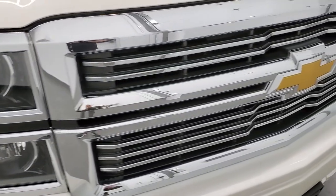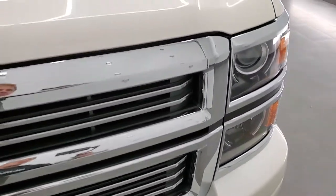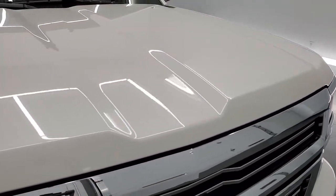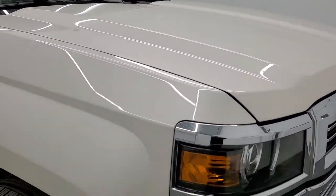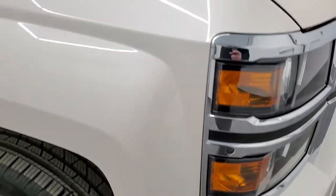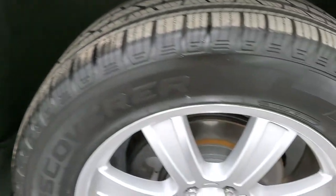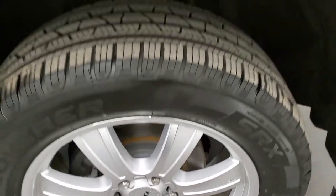You do get the projector lamp headlamps. Chrome-trimmed grille — that's in excellent shape. The hood is in really nice condition as well. Paint is very reflective and shiny. Passenger side front fender is in nice shape, and the passenger side rim has no major scuffs or scrapes on there.